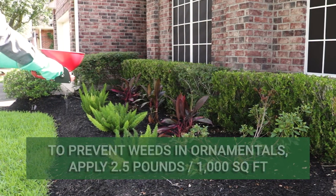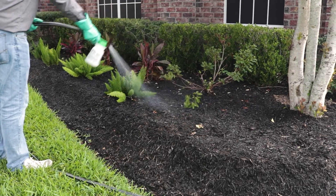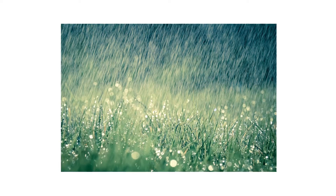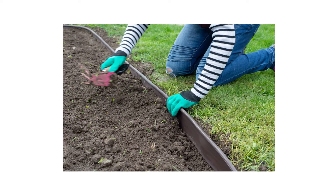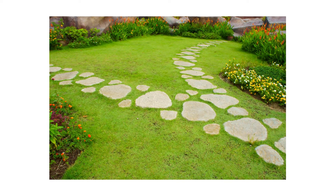We recommend you apply this product with a hand spreader. Once your product has been applied, water it in with at least two inches of water — if there's rain in the near forecast, you can let mother nature do the work. When applied properly, you should notice little to no weed activity in the treated area for the duration of the season.